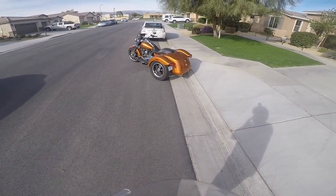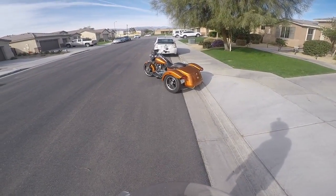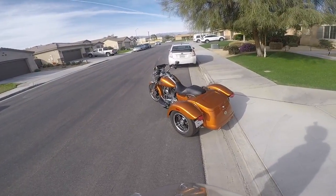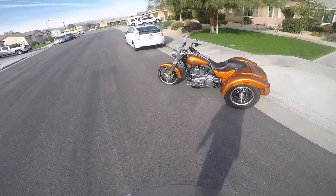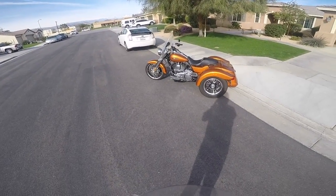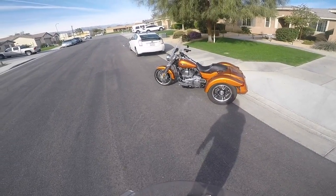I want to introduce you to my wife's 2015 Harley Davidson Freewheeler trike. Her name is Penny. It's a little different setup, a little different style. For those of you that aren't familiar with Harley's trikes, they've got a couple of them. This one came out in 2015. It's a trimmed-down version of the Tri-Glide trike.